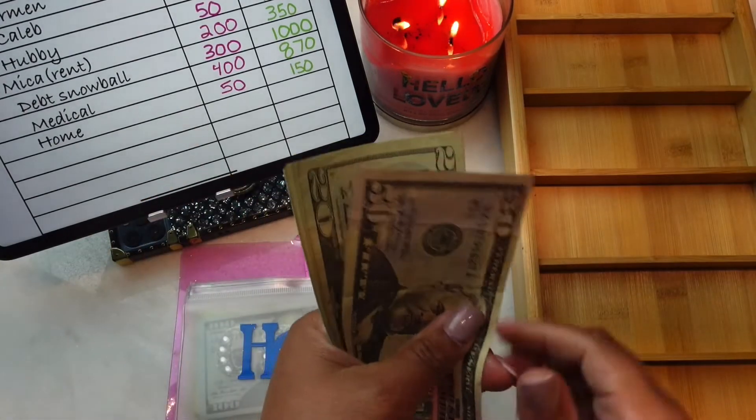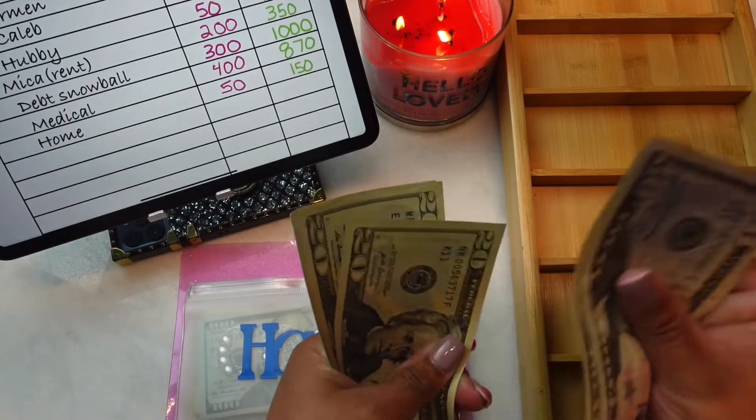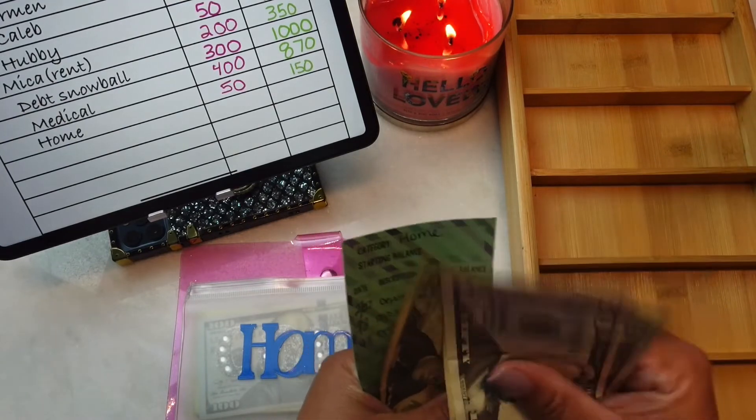Home now has $50, $70, $90, $110, $130, and $150.